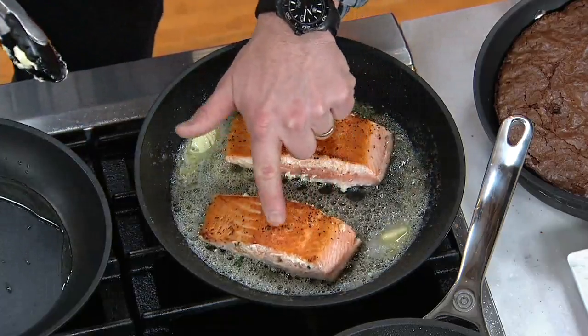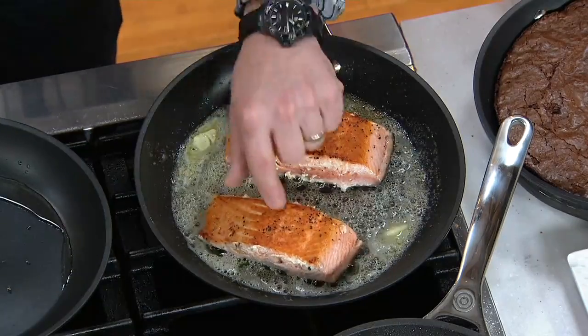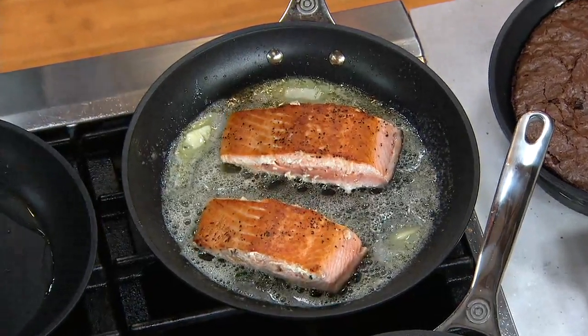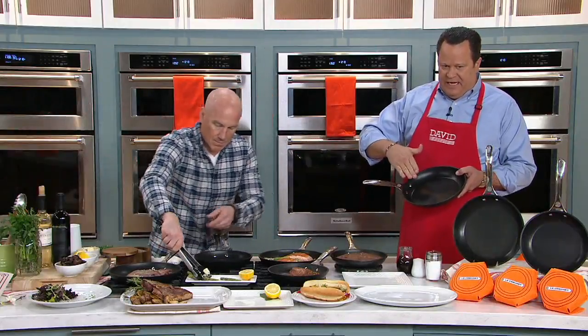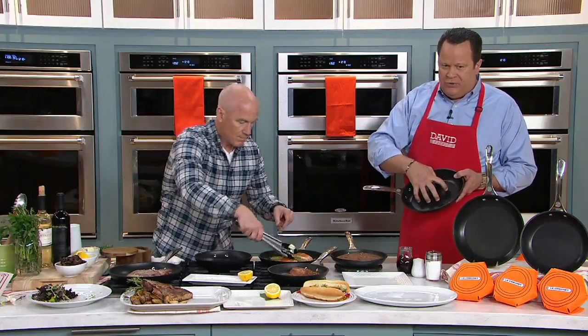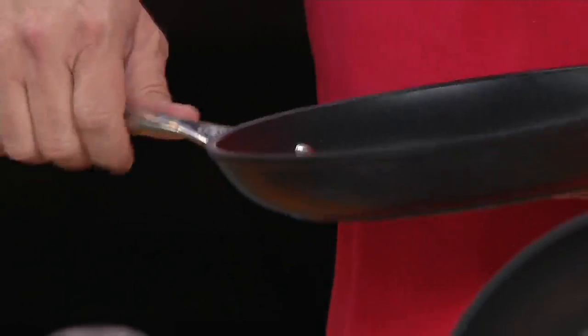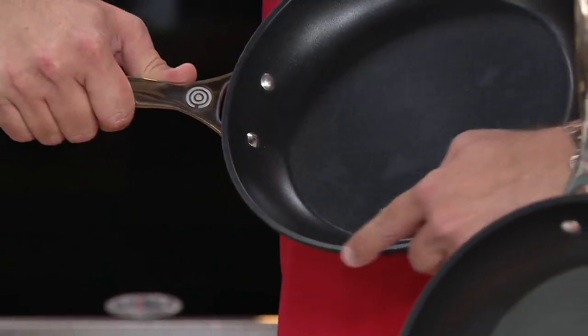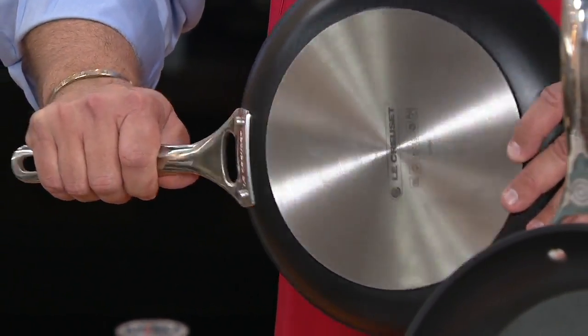That's when you can tell you've got good cookware — when you get a nice crust going on. When I cook with this cookware, I get beautiful, even results. Aluminum is one of the finest inductors of heat. Hard anodized aluminum means it's gone through a molecular bath, making it super, super strong and durable. Look how thick the gauge is on this cookware. You have that plate on the bottom that makes this induction cooktop compatible.